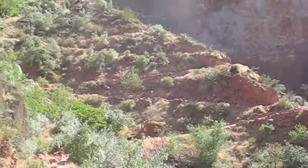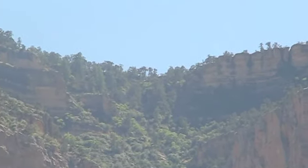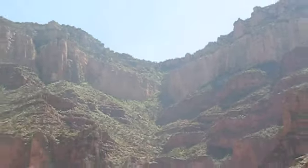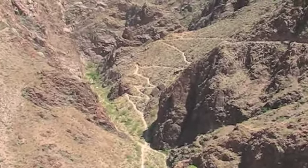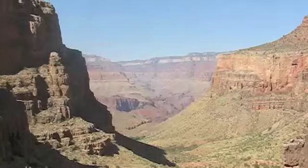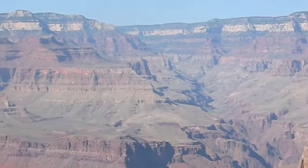Whose idea was this anyway? Well, that's the top right there — all the further we've got to go. This will give you an idea of what we just went through. That is the canyon we came down — that's Bright Angel Canyon over there, the canyon that we came down this morning.